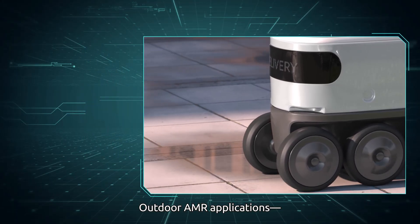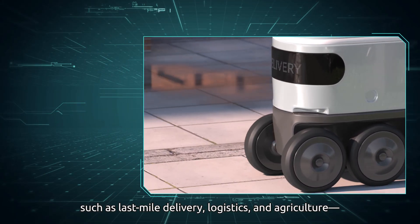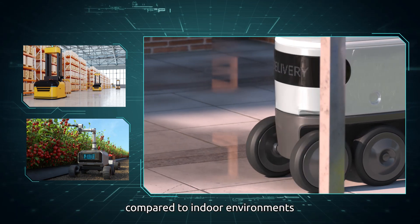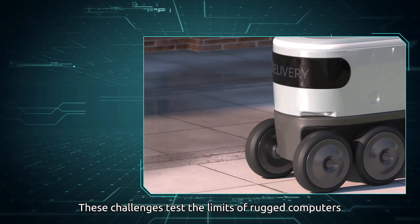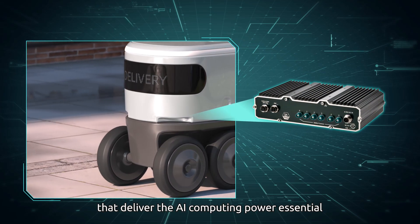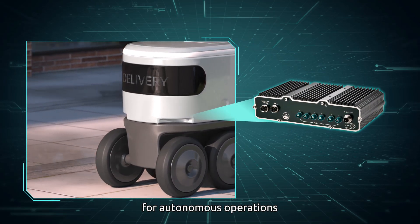Outdoor AMR applications, such as last-mile delivery, logistics, and agriculture, pose significantly greater challenges compared to indoor environments. These challenges test the limits of rugged computers that deliver the AI computing power essential for autonomous operations.